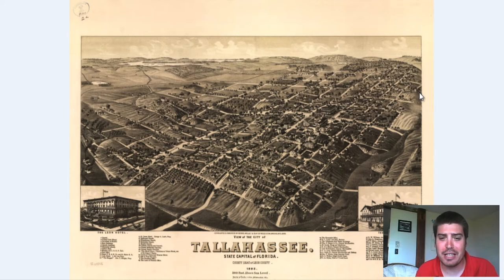Hey everyone, Adam Shaw here from Bravero Media Company. Today we've got another vintage map for you guys. It is a map of Tallahassee, Florida that was originally produced in 1885.